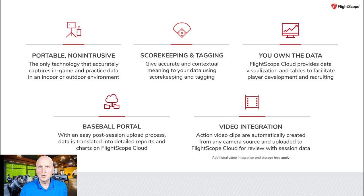Number four, the FlightScope Cloud is an online portal that provides anywhere access of detailed reports and data visualizations. Number five, video integration provides action video automatically clipped and edited from multiple camera sources and uploaded to the FlightScope Cloud to review with game and session data.